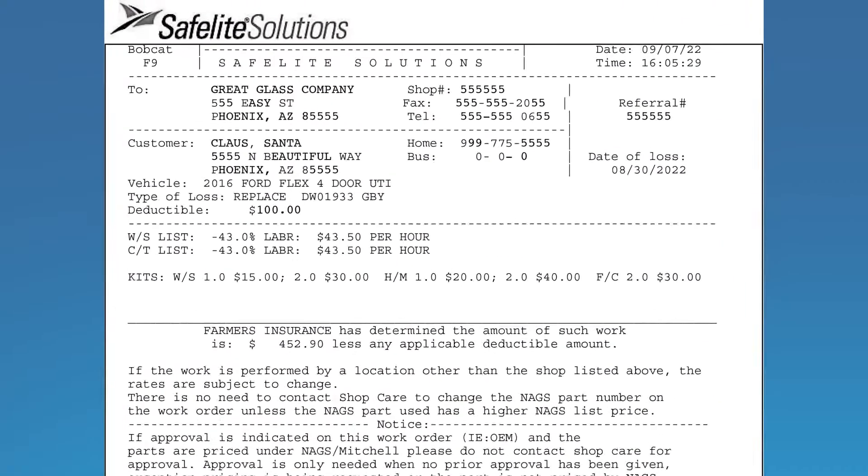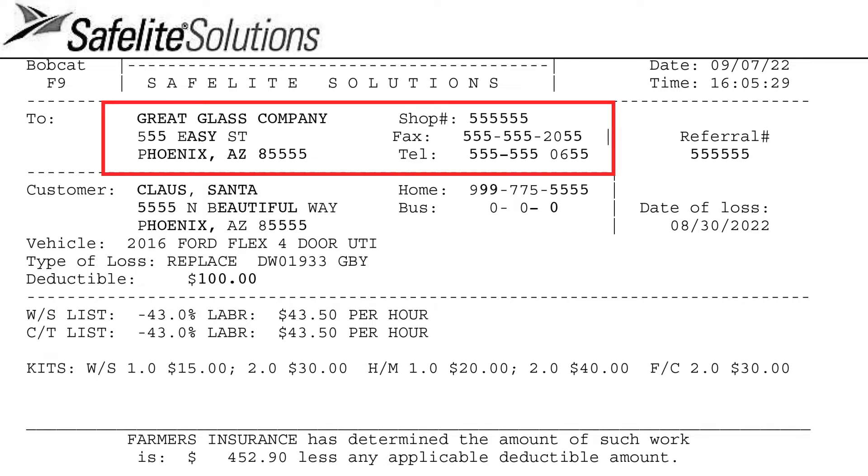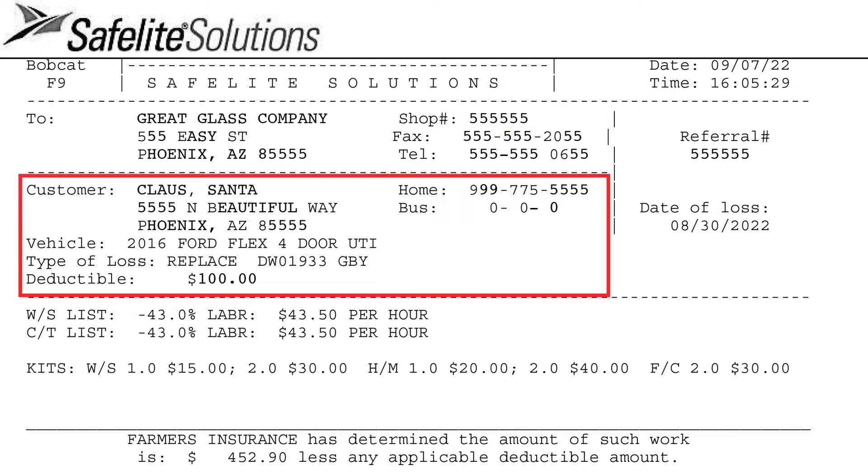Let's take a look at a Safe Flight dispatch. First is the dispatch date, immediately followed by your shop name and contact information, along with your unique SGC shop ID number. The customer information will be listed here and will include a description of the vehicle along with the part to be repaired or replaced.